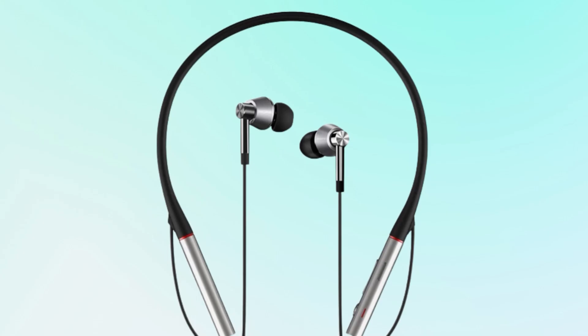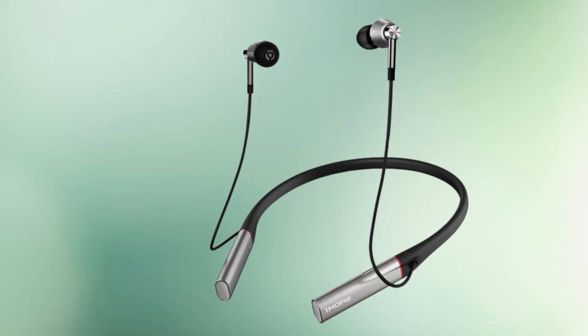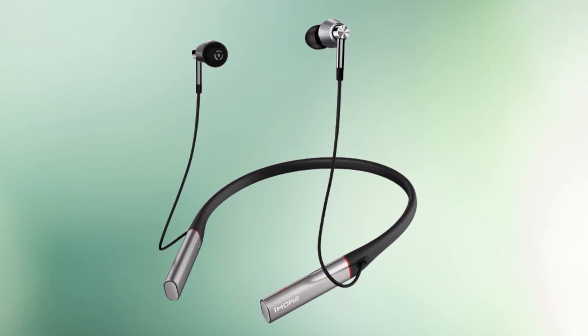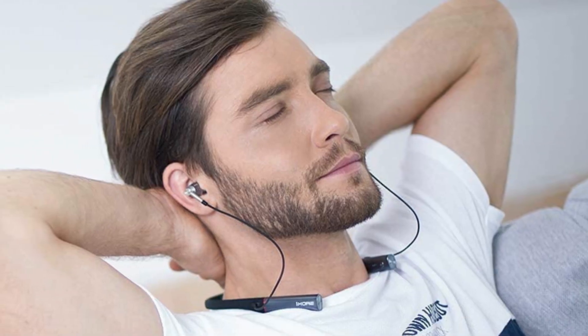There's not much we can fault the Triple Drivers for. Although their rubber cable is annoying and the remote control feels cheap, they're only problems if we're feeling picky. That said, if you're looking for a little extra refinement and luxury materials, the quad drivers also from 1More are still a bargain at twice the price. For their price, it's difficult to do better, but if you'd prefer true wireless earbuds, we'd recommend the Cambridge Audio Melomania 1 Plus instead.